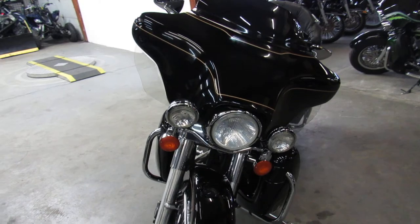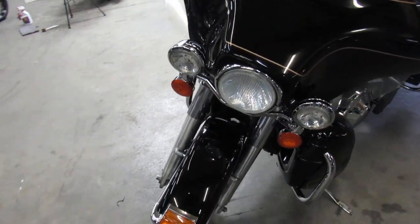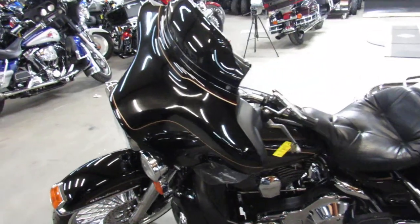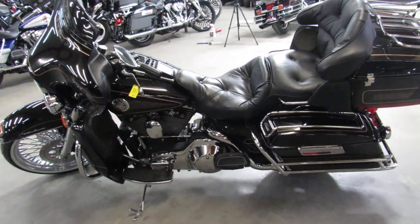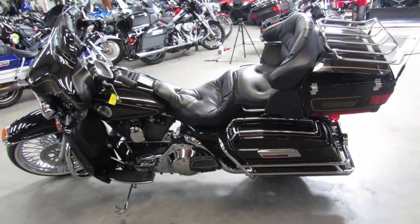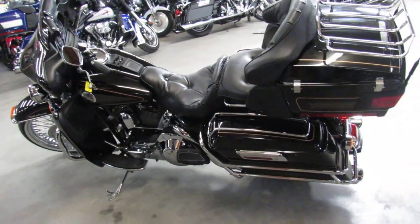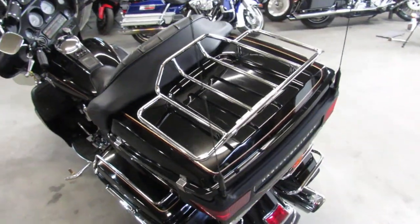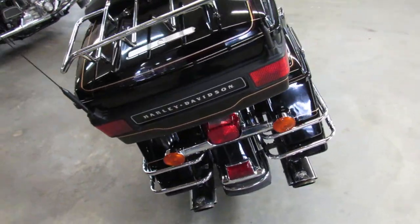This one here is a 1997 Electroglide. It's got the Evo motor and only has 20,416 miles. Take a close look at this one — it's got the 21-inch fat spoke chrome wheel, Vance and Hines exhaust and more. Hard to find old school Electroglide with little miles.